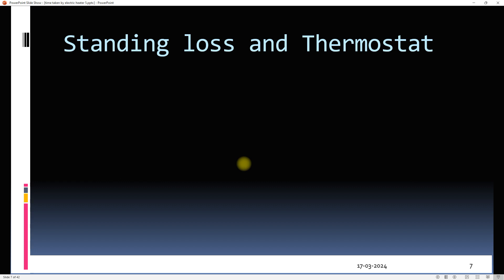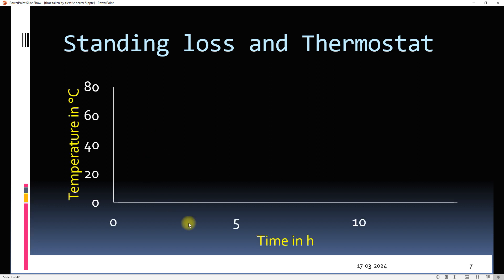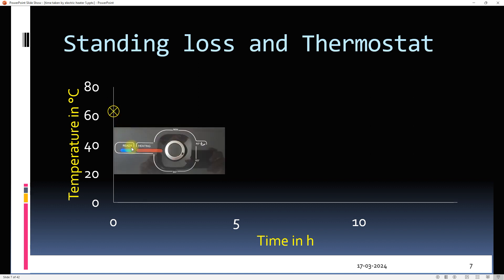Standing loss occurs even when we do not use water. The thermostat setting plays an important role in the functioning of a geyser. Let's study this graph to understand the role of a thermostat. This is the starting point when the water is fully hot — let's say 60°C. If we do not use water, heat will be lost to the surroundings through the pipes and depending on the efficiency of insulation. Better insulation means less heat loss.